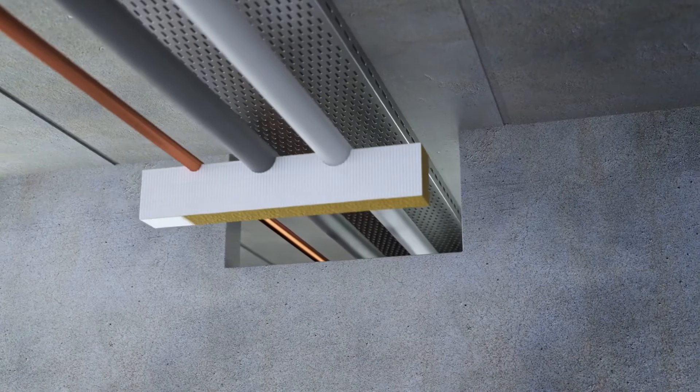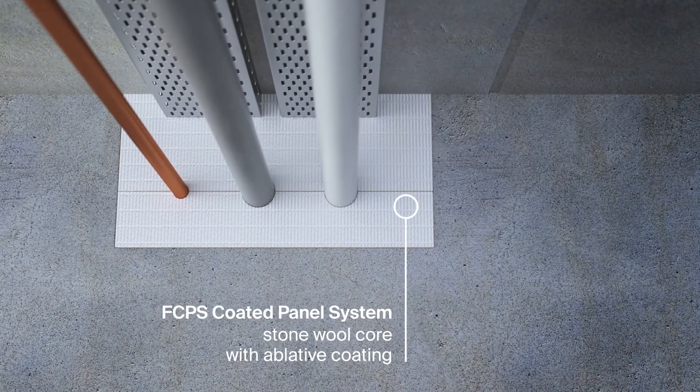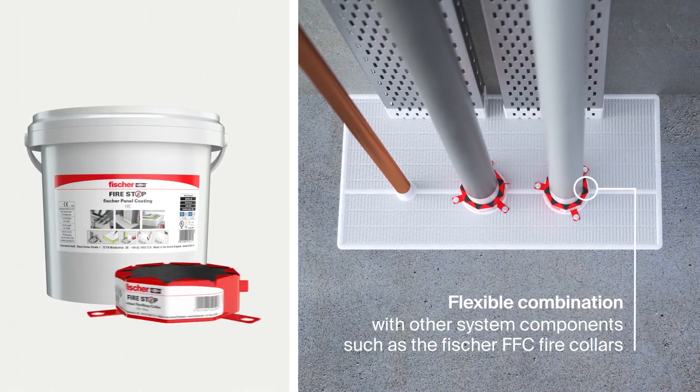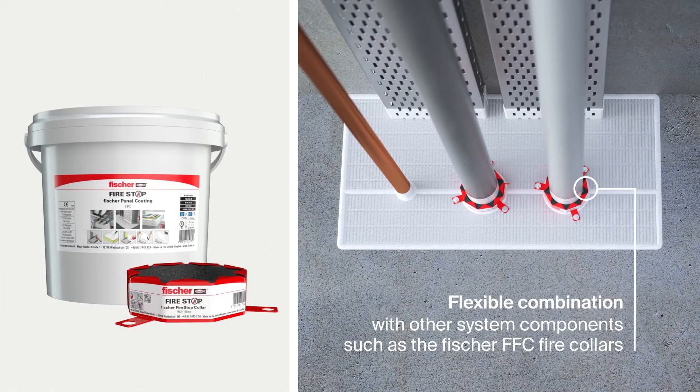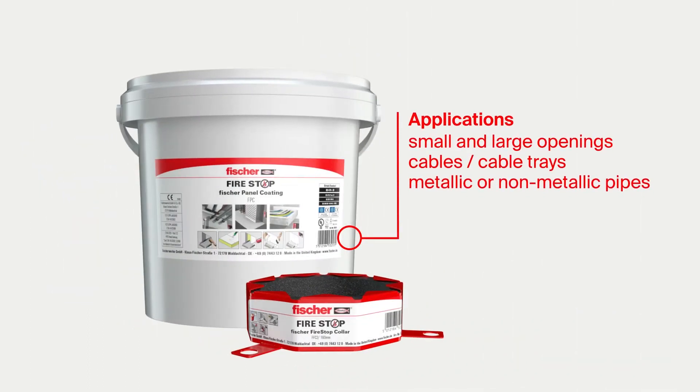The Fischer FCPS Coated Panel System is a stone wool batt system with an ablative coating for multiple and mixed service penetration systems. It can be combined with numerous other system components such as the Fischer FFC fire collars to fulfill all applications on the construction site.